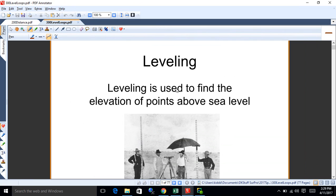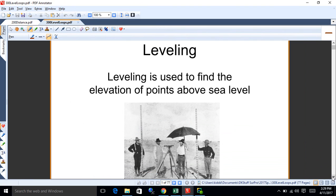When we level, we're trying to find the elevation of points — generally above sea level. That's our reference point for leveling. This is on page 311.